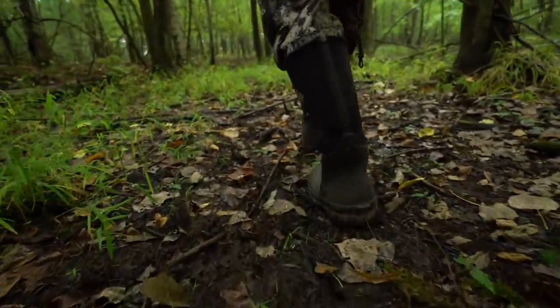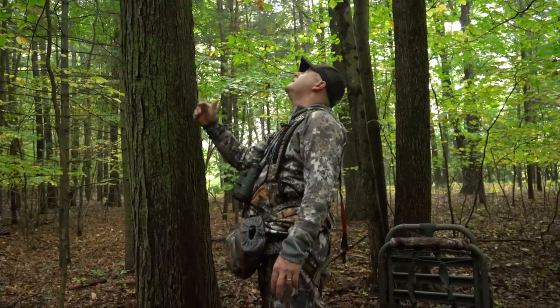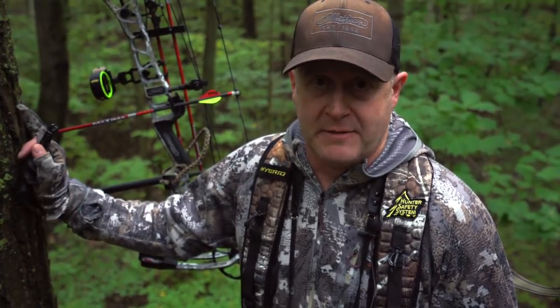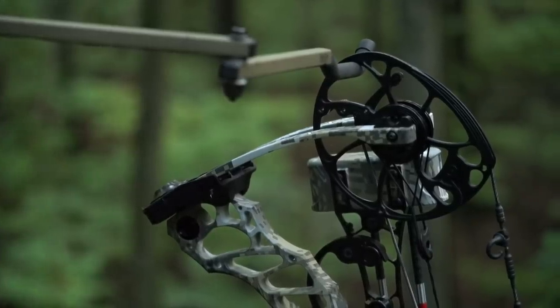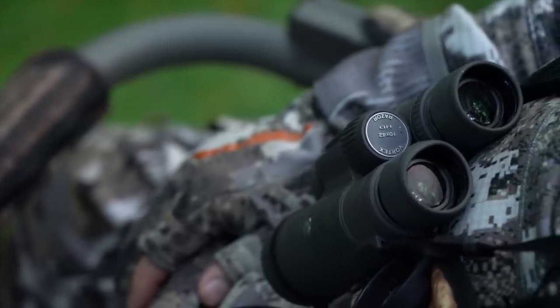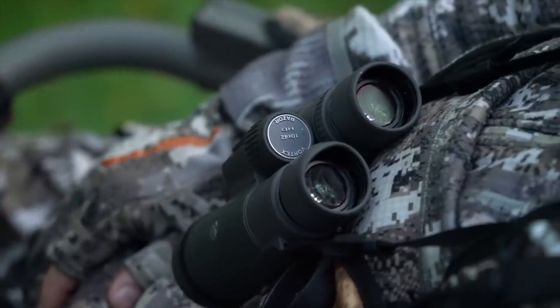We're going to climb down from our climbers, make a little noise, and get over to another spot. The rain not only gives us cover while we're moving but also washes away our scent, allowing us to get to that other setup with much lower impact. We're going to move right as it starts raining and hopefully get over there without spooking any deer.